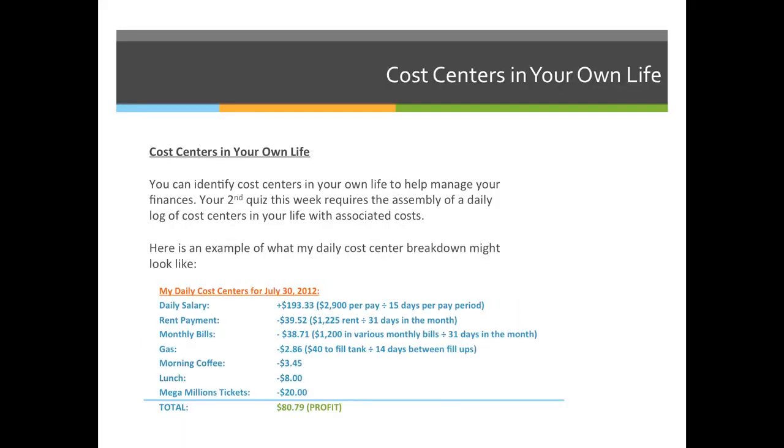The last thing we're going to cover this week is cost centers in your own life. Everything in the slideshow so far has been applying cost centers to companies, but they don't have to be companies. You can identify cost centers in your own life to help you manage your finances.